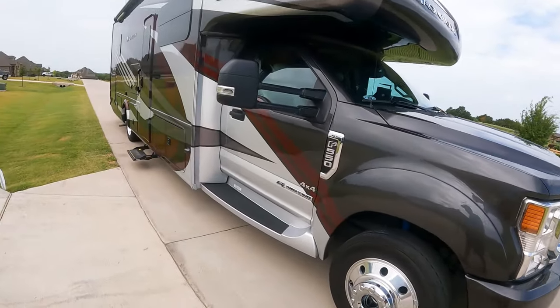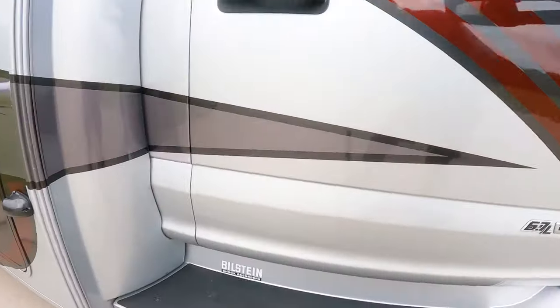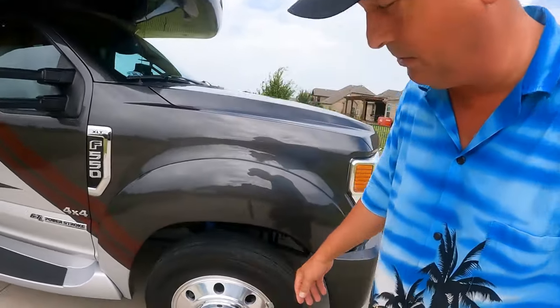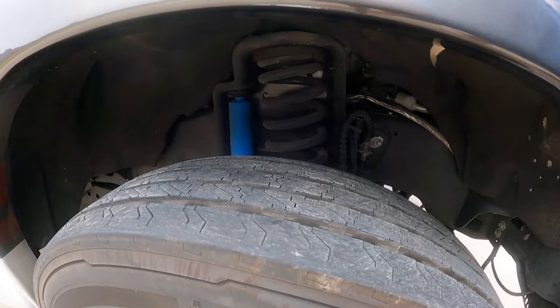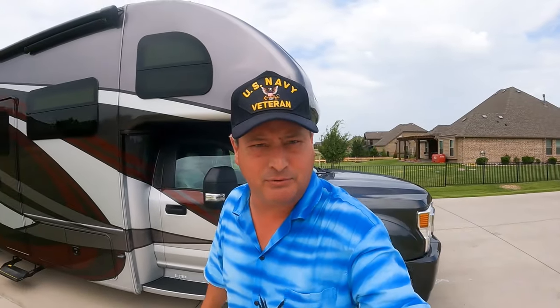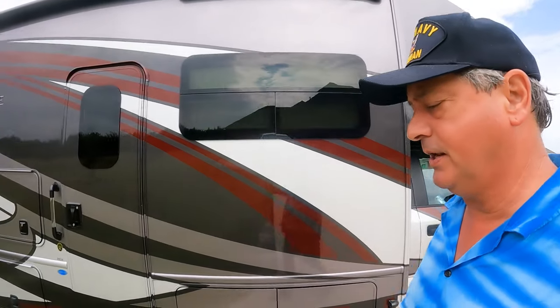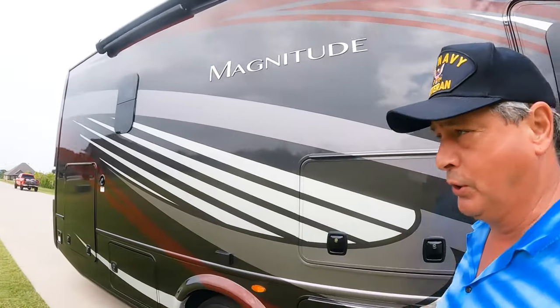The first modification: ride quality. We replaced the OEM shocks and steering damper with Bilstein — you can see that blue one in there. After 2,500 miles of driving, I can tell you I'm glad I spent that money and time to improve the ride quality. Those Bilstein shocks are hands down a fantastic product.